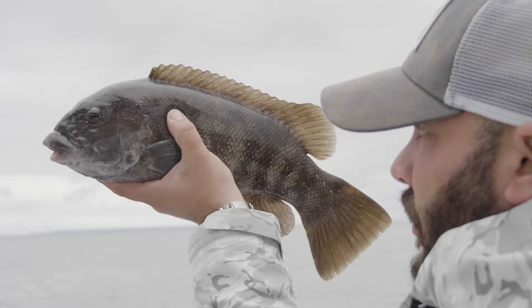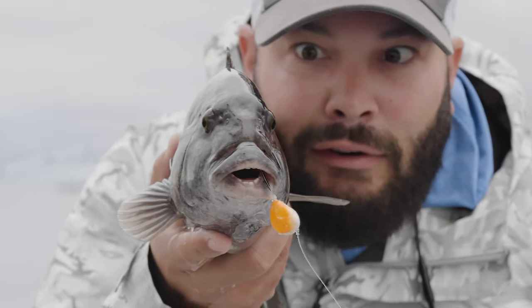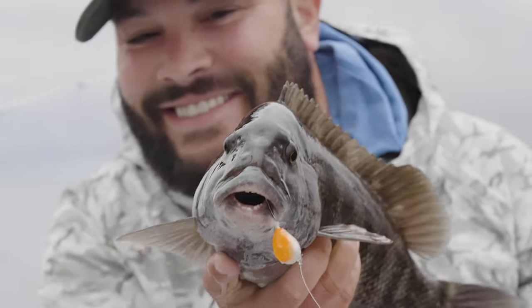What does a tog look like? Let's take it from the back. They got a big broom tail. They have little black beady eyes. They seem like they'd be scaly, but they're slimy — they're coated in a slimy goo.